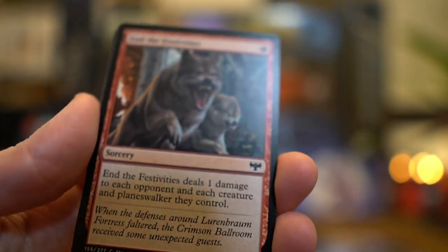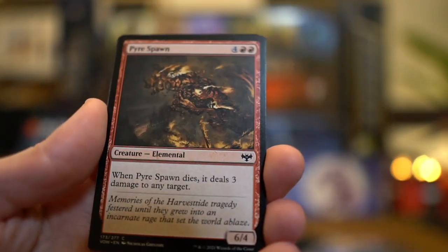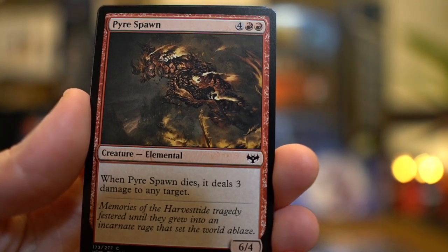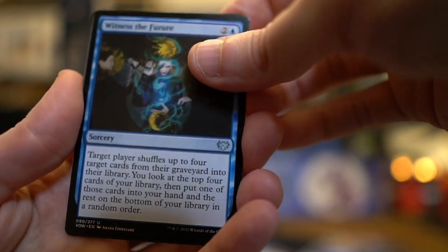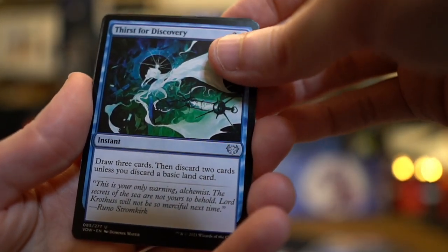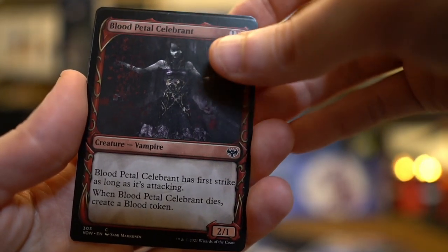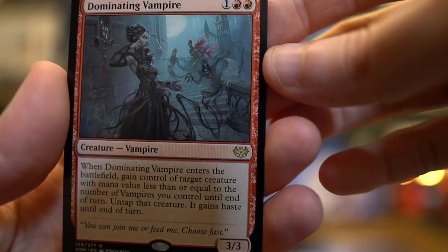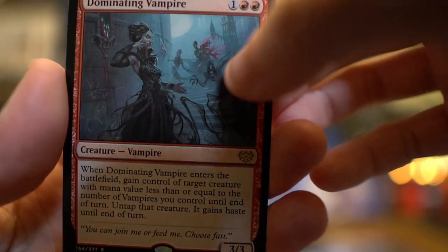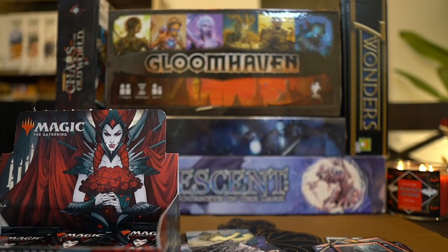End the Festivities. No. Lacerate Flesh. No. Flame Blessed Bolt. Pyre Spawn — that's pretty cool looking. Whispering Wizard. Why are you whispering? Casting spells. Witness the Future. Secrets. Dark secrets. Thirst for Discovery. Weaver of Blossoms. Blood Petal Celebrant. Rare. Dominating Vampire. Oh my. Oh. I don't see it. I mean, she do be dominating. Spore Crawler, foil. Boom.